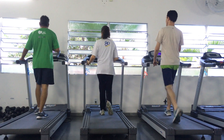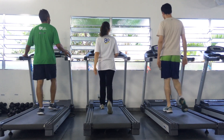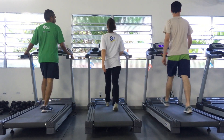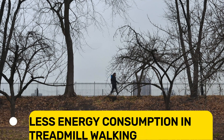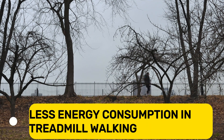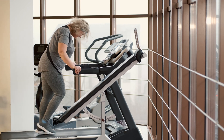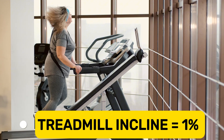Well, there are real differences. On a treadmill, everything is controlled — the incline, the surface, even the air quality. Treadmill walking is generally smoother and doesn't account for wind or uneven ground. This can mean that you use less energy compared to walking outdoors, where you are constantly adjusting to natural resistance from things like wind and rough terrain.